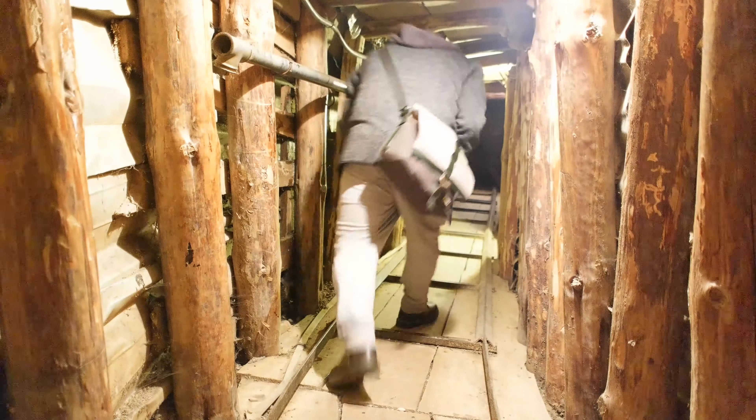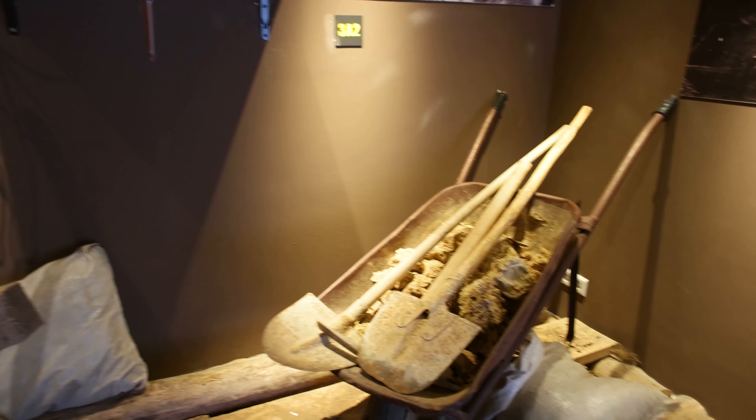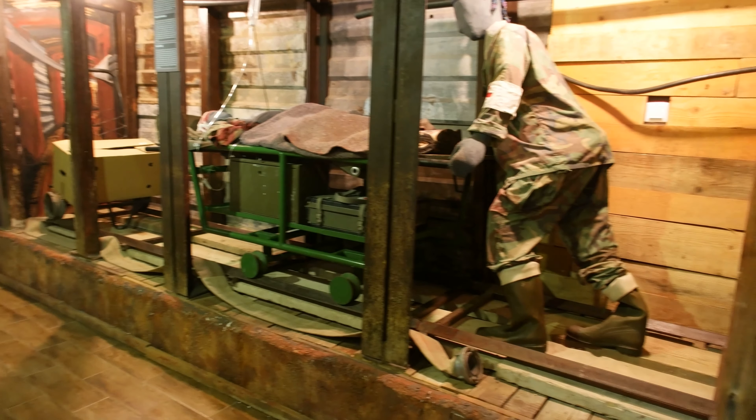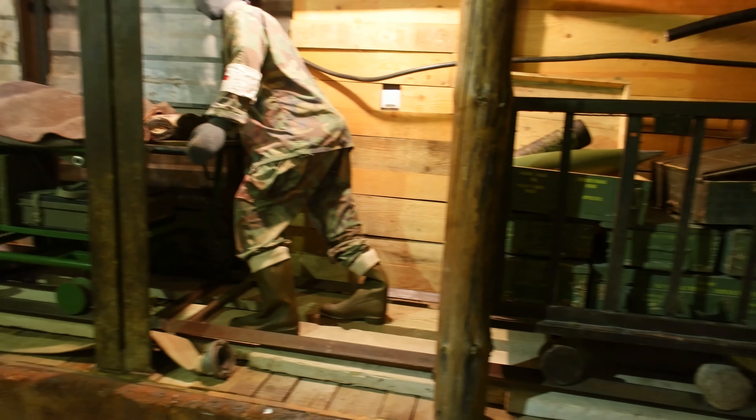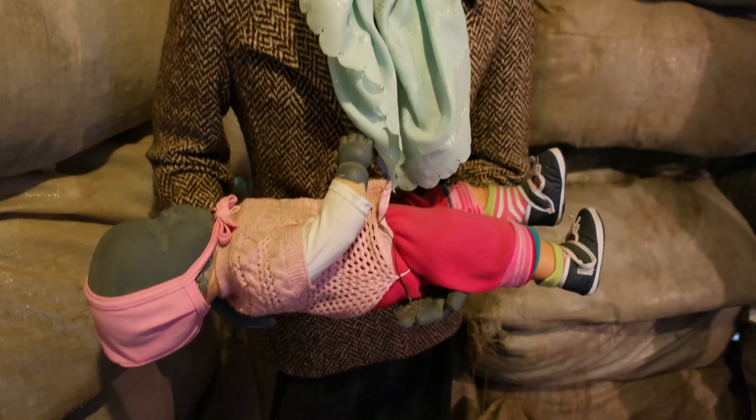The tunnel was most famously used to transport the former Bosnian President in his wheelchair, which ran on the tunnel's railway. Today, approximately 20 meters of this tunnel are preserved in the museum, giving visitors a first-hand experience of retracing the journey of many refugees who fled through this tunnel during the siege.